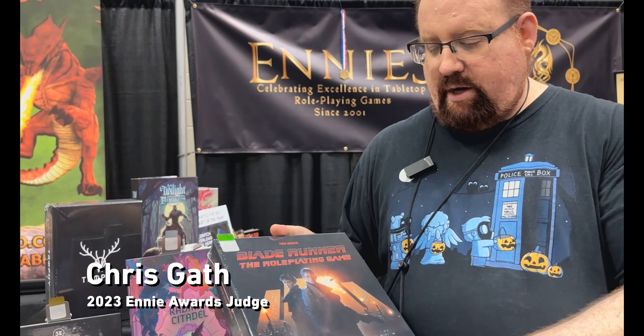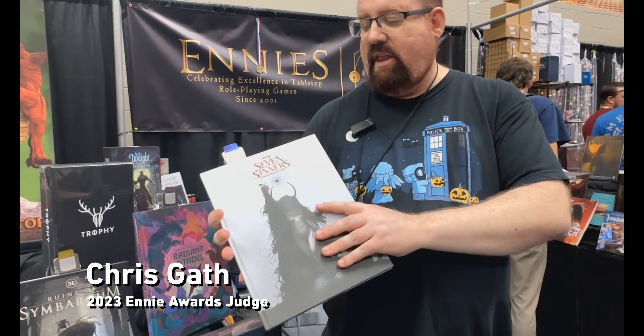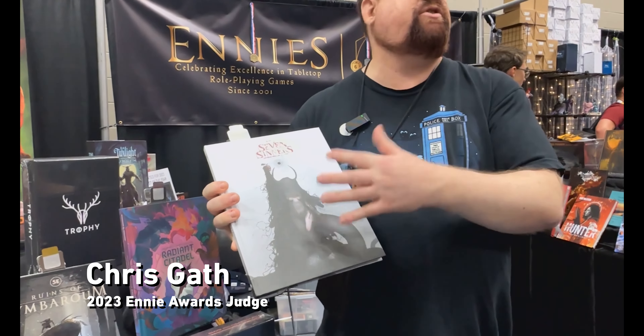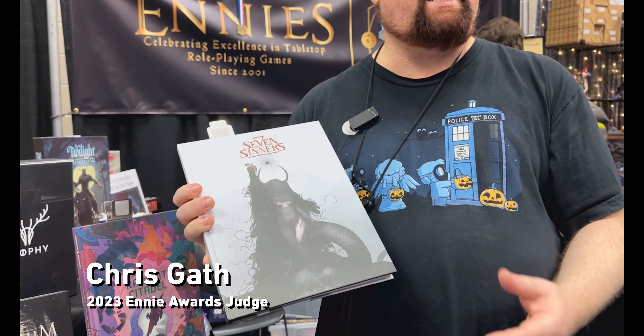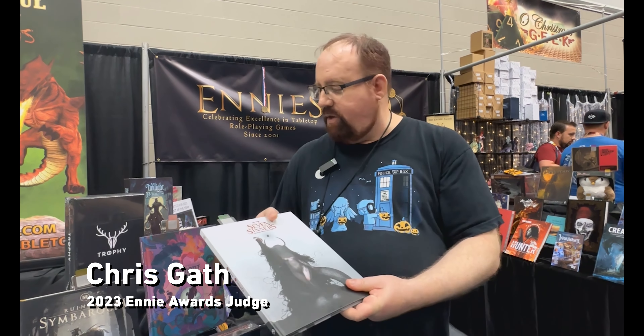Blade Runner — their attention to detail on the box set was remarkable because it's got a number of maps. It even won cartography, because they looked at the movie frame by frame to get everything, and it really showed. Seven Sinners — dark fantasy is popular, but what I found unique is that you've got your demons based on the Seven Deadly Sins, but they also break it down further. The gluttonous cultists have a different stat block and different information versus your greed cultists, so that was a lot of fun.